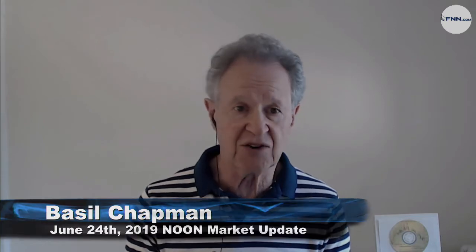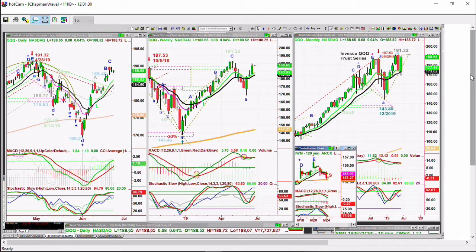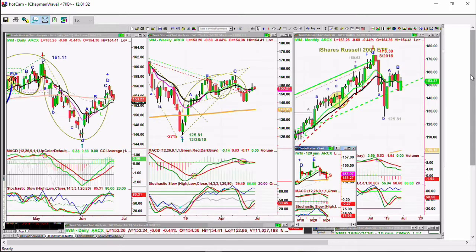The QQQ, which is the NDX 100, is a little more advanced in Chapman methodology. It has gone to a potential peak C. If there's no new recovery high today, I suspect we go a little higher into the 190s — we're currently at 188.66.